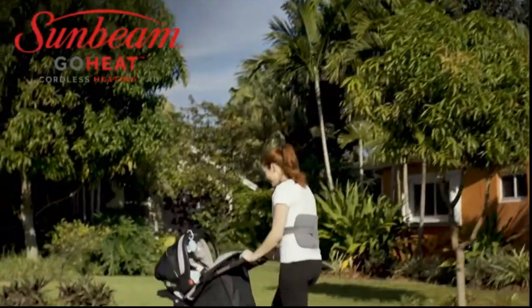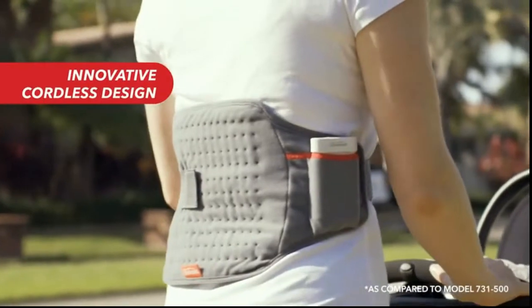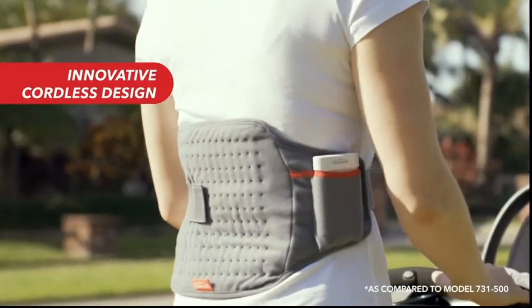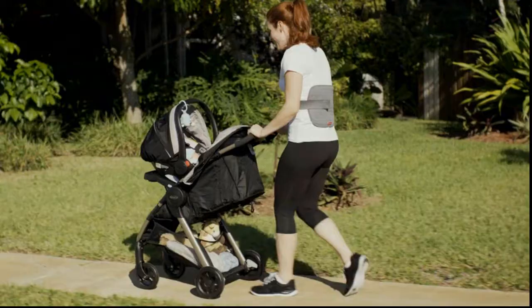Introducing new Sunbeam GoHeat, a battery operated heating pad that delivers the same high level heat as a Sunbeam heating pad but without the cord, so you can treat your aches and pains anywhere, anytime.